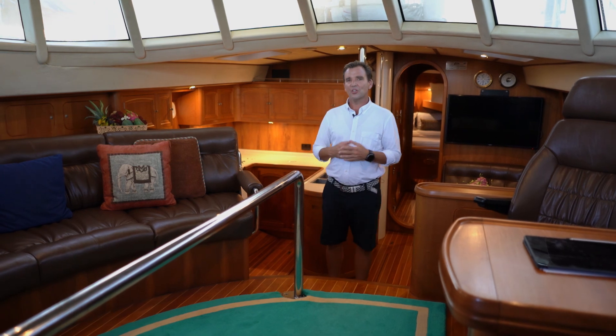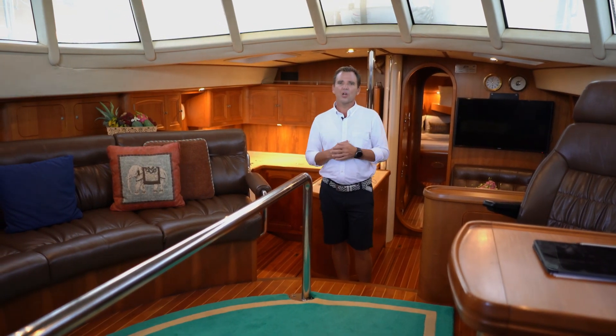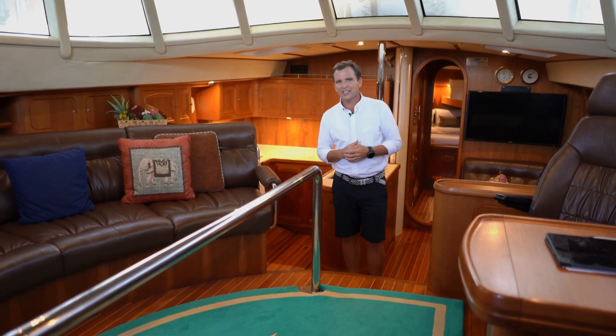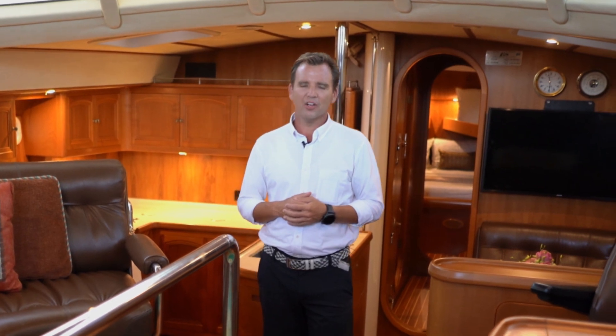Thanks for watching. If you'd like to take a look on board Melian, follow the links below in the description. You can make contact with me and I'll show you just how easy it is for me to host you on board in the beautiful Phuket, Thailand. Thanks for now and hope to see you soon.